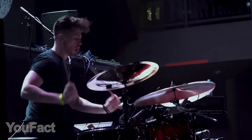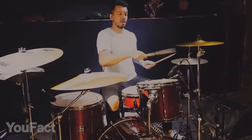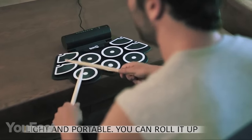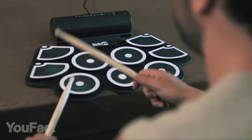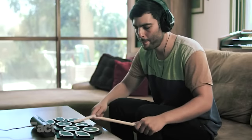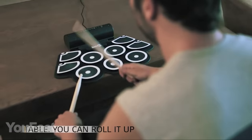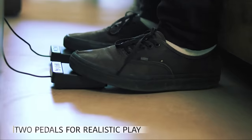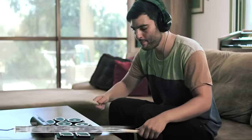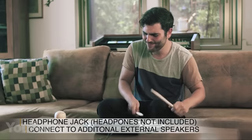Traditional drum sets look cool, but they require too much space and aren't really meant for home use. That's where this gadget comes in — an electronic drum kit that can easily fit in your bag thanks to its rollable design. When unfolded, it can still fit under your desk. It features nine pads with a variety of sounds and USB output for immediate recording. All necessary accessories are included: two pedals, drumsticks, and built-in speakers. And if you like practicing at night, the headphone jack lets you be alone with your music. Your neighbors will be grateful.